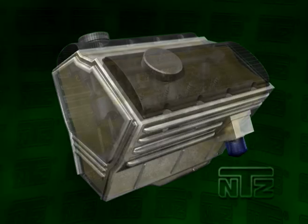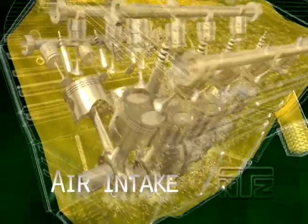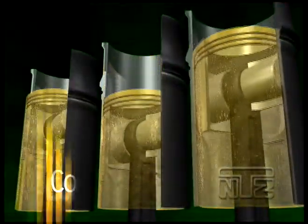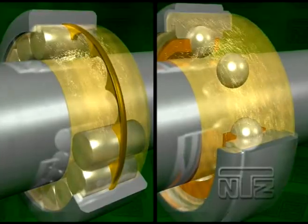However, as soon as the engine is started, extreme amounts of contamination enter the lube system through the air intake, from the combustion process, and from the wear of internal parts.